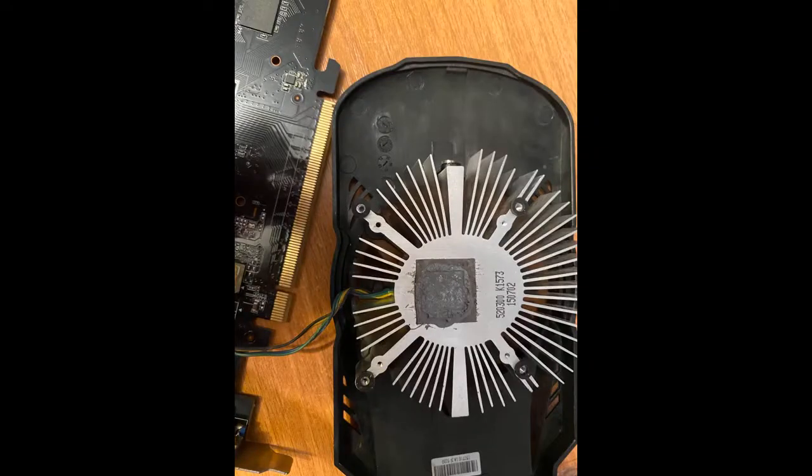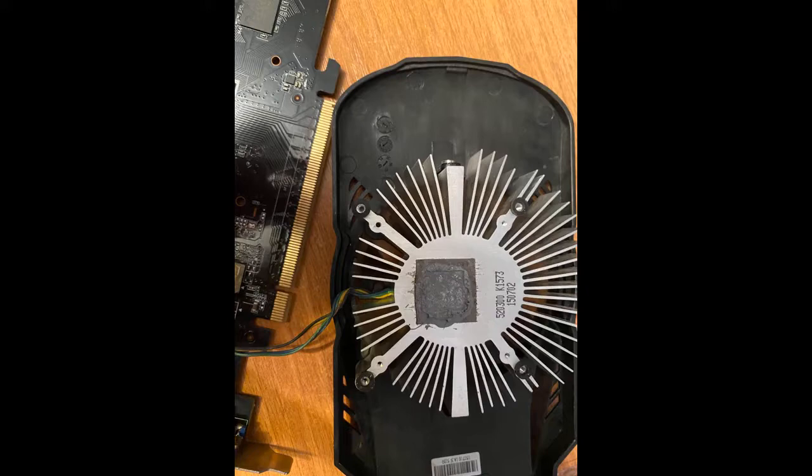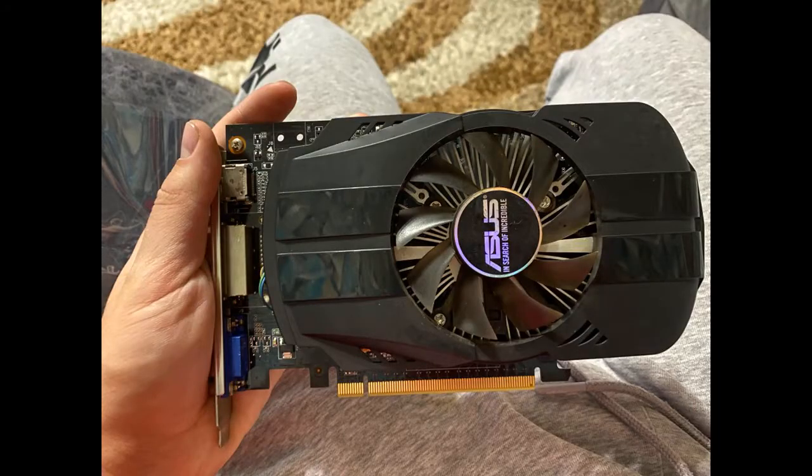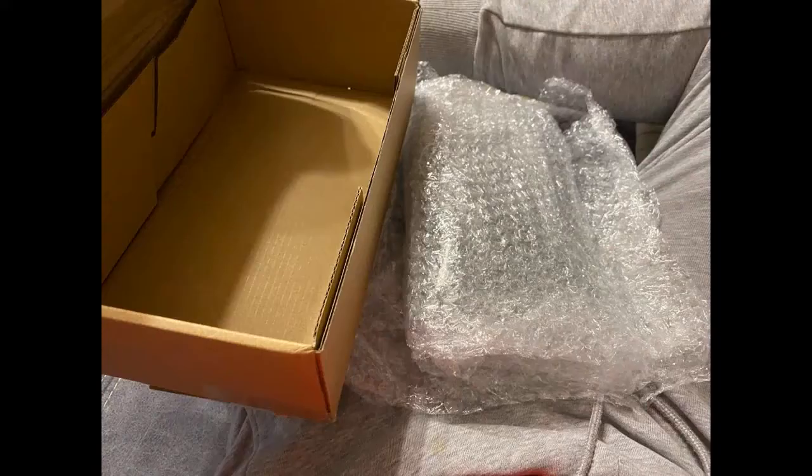Excellent video card. Packed very well. Immediately disassembled it — there was a lot of old thermal paste. Cleaned it, changed the paste, reassembled, and it started without problems. Running stable at 180 FPS. Paid around 4100. Great value for the money.